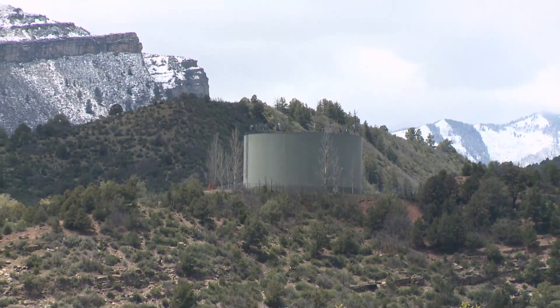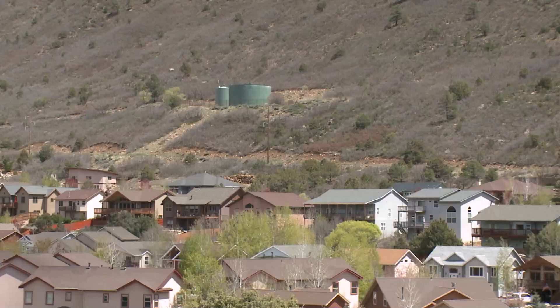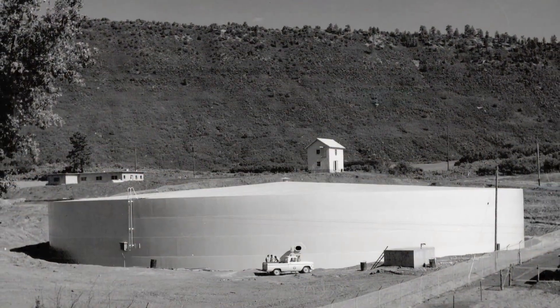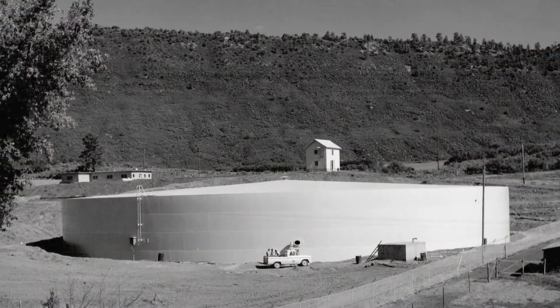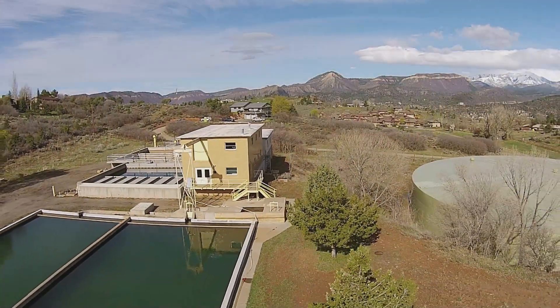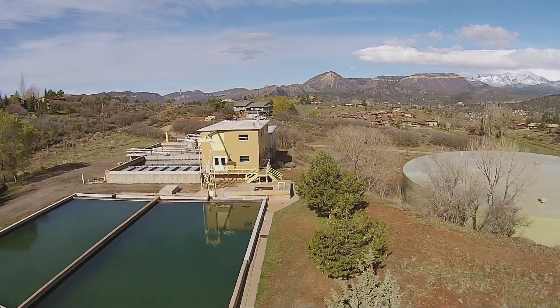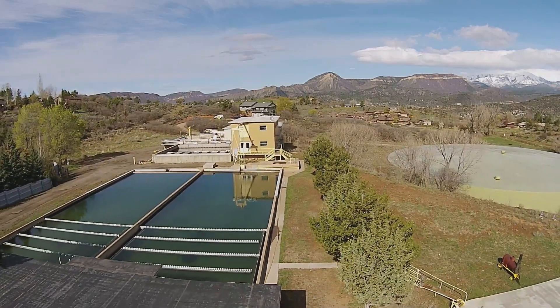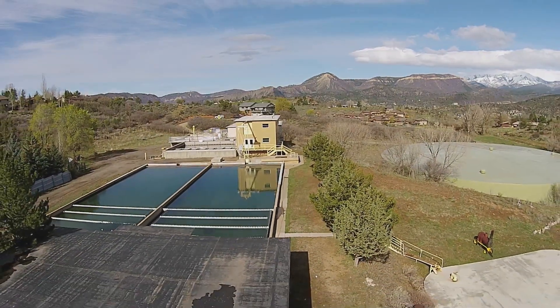Durango's water service extends just north of the Red Cliff Apartments, west to Twin Buttes subdivision, south to Animas Air Park, and east to Three Springs and Mercy Hospital. There are 12 water storage tanks around the city to help store water for homes, fire protection, and to help maintain water pressure. Our water treatment plant was built in 1956 and has been online ever since, with many upgrades over the years. It produces up to 14 million gallons of water per day, 24 hours a day, 7 days a week, 365 days a year, without ever closing, except for short periods for maintenance.